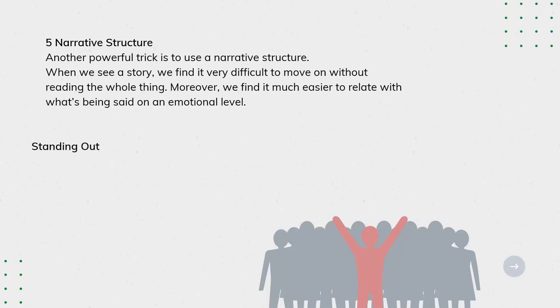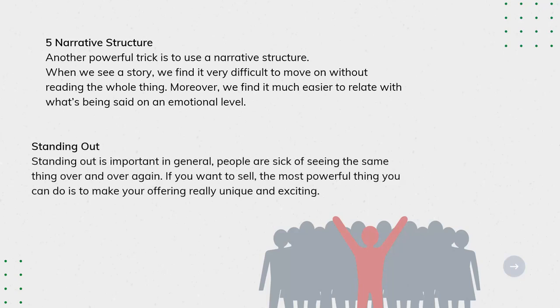Standing out is important in general. People are sick of seeing the same thing over and over again. If you want to sell, the most powerful thing you can do is to make your offering really unique and exciting.